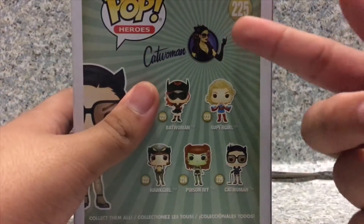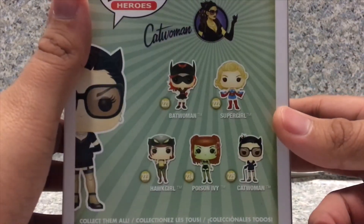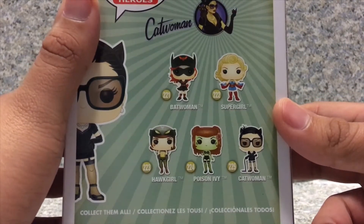On the back, you get the little artwork of Catwoman, and there are other Pops in this wave, like Batwoman, Supergirl, Hawkgirl, and Poison Ivy.